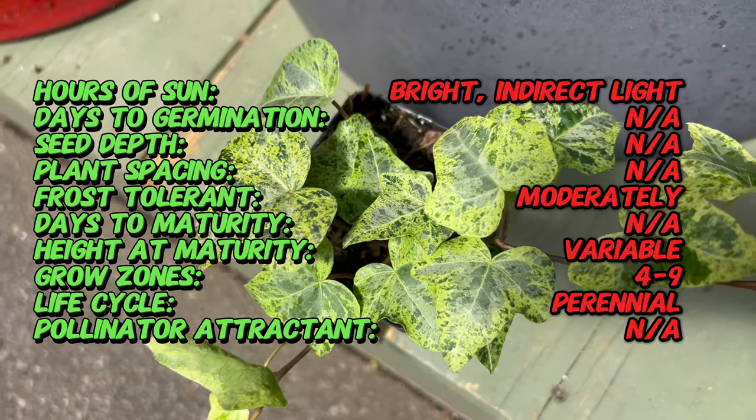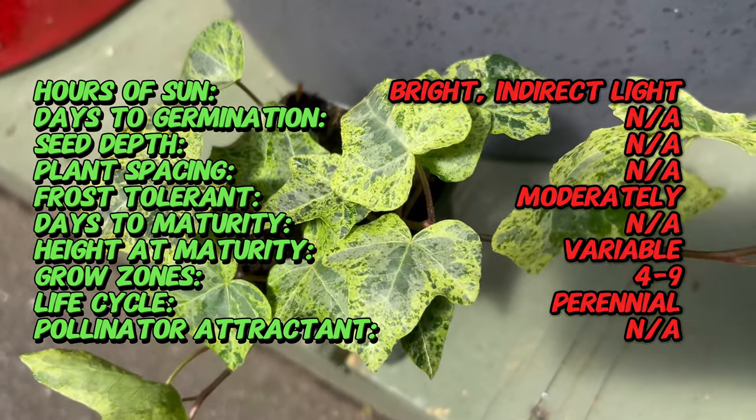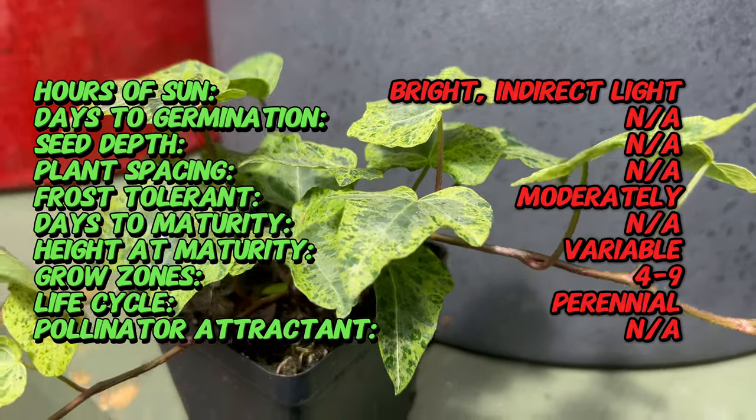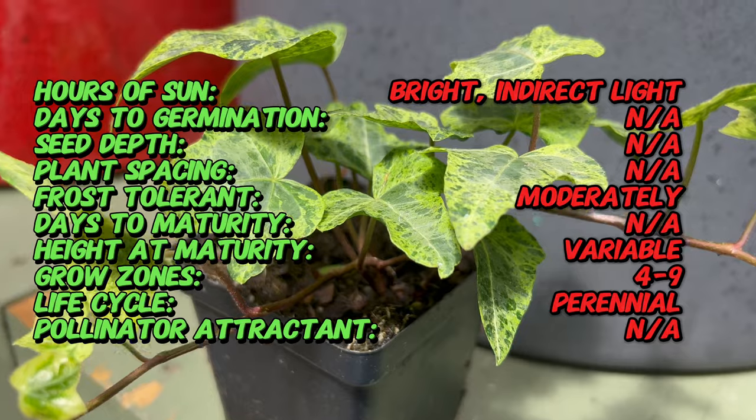With its vigorous growth habit and cascading stems, Luzi is perfect for hanging baskets, containers, and vertical gardens where it can add texture and visual interest to any space.